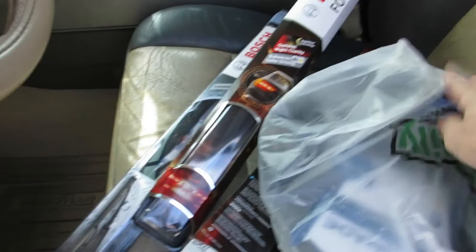All right, so I just went to O'Reilly and I got some wiper blades, a sun cover, and some coolant for the truck. Now this is an '07 Ford Expedition — paid for, beautiful. This is the unit right here. This is my unit that hauls all my equipment.